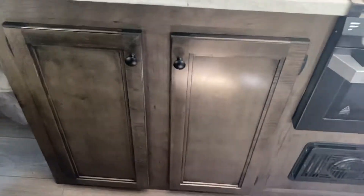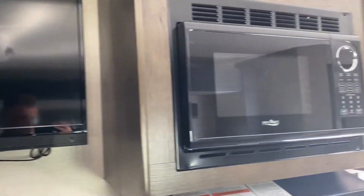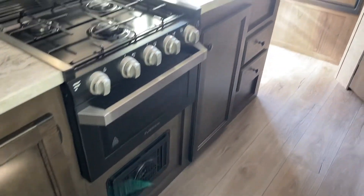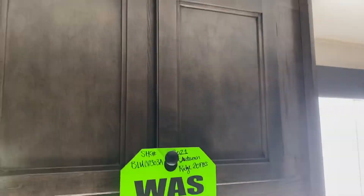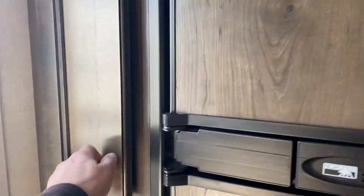Good storage. The television is directly across from the couch, so it's a good position. Three burner stove with an oven. There's your furnace. More storage. Nice deep sink. More storage. A little pantry space here beside the refrigerator.